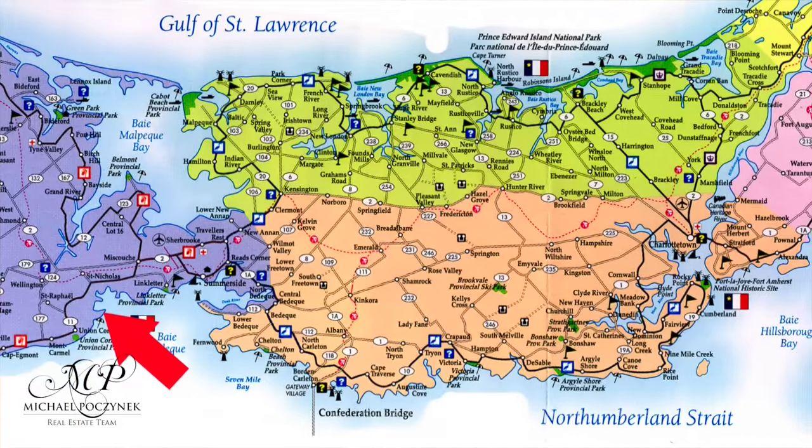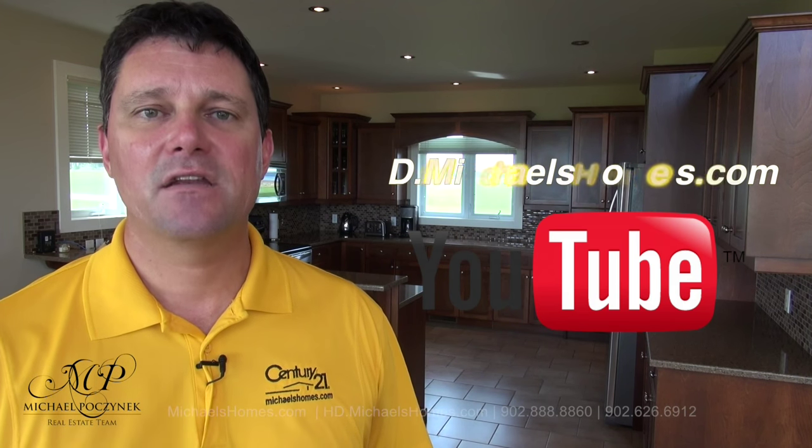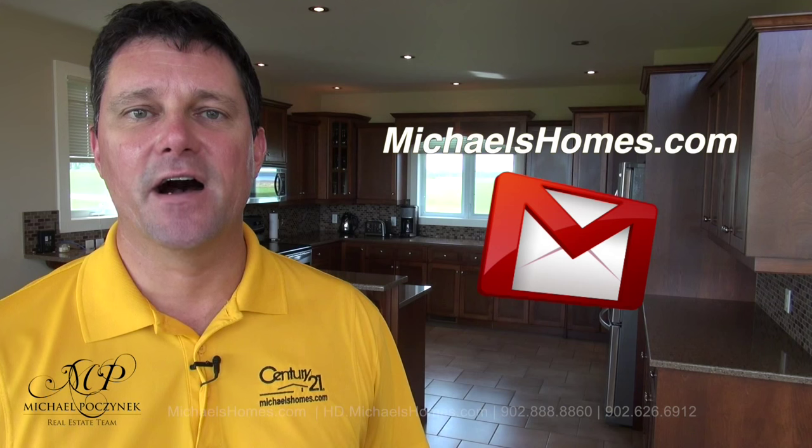Thank you very much for watching my video on 708 Strang Road in St. Nicholas, Prince Edward Island. For more videos like this and PEI real estate tips, tricks, traps, and new listings before they hit MLS, make sure you subscribe to my YouTube channel at hd.michaelshomes.com. For my weekly newsletter, join me at michaelshomes.com. Thank you, have a great day, and remember to buy it right.